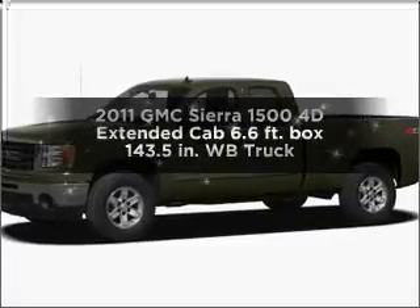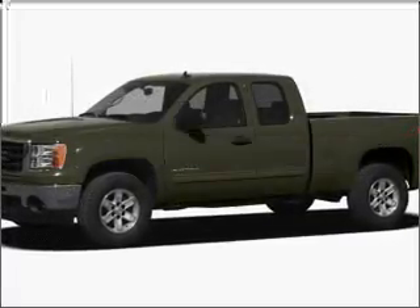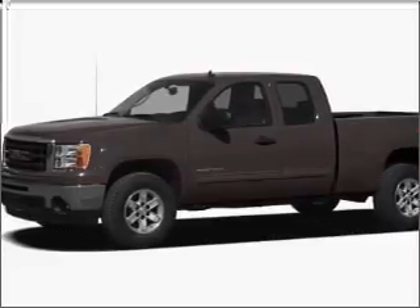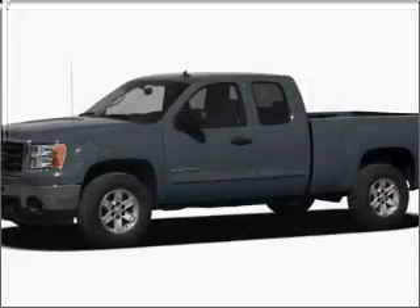Get noticed in this 2011 GMC Sierra 1500. This is the set of wheels you've been looking for, with a reliable engine connected to a smooth shifting automatic transmission.